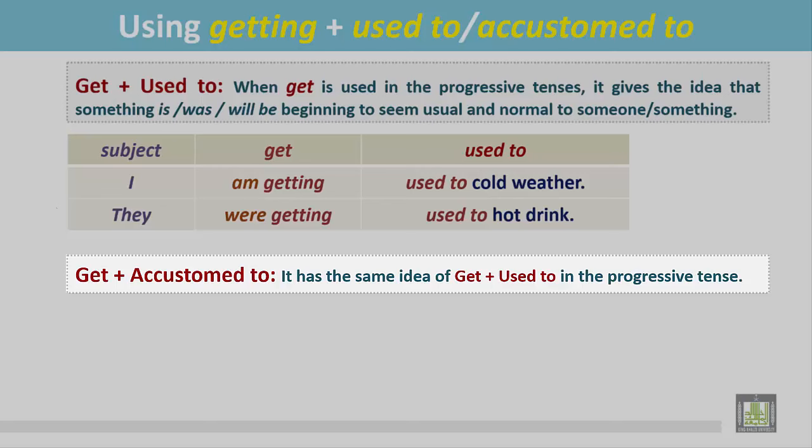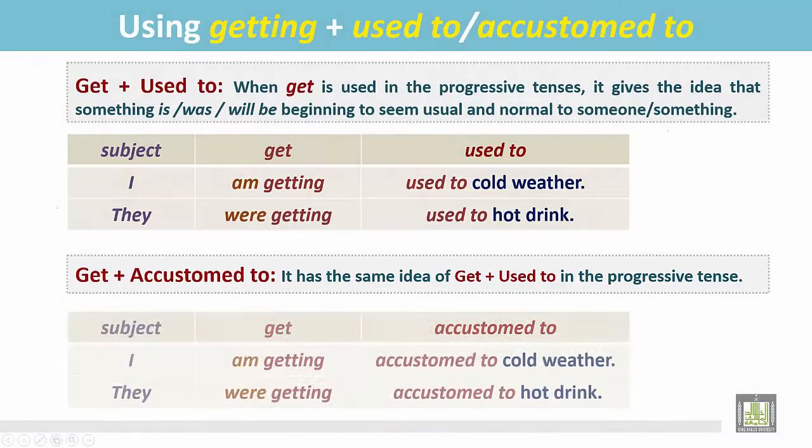Get plus accustomed to in the progressive tenses has the same idea as get plus used to in the progressive tenses. See the examples.